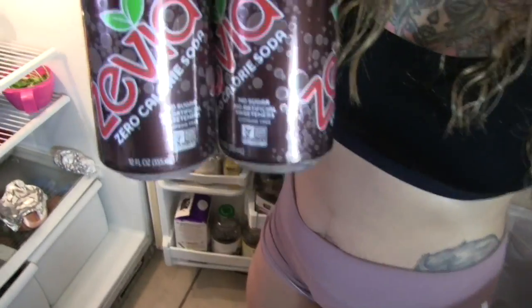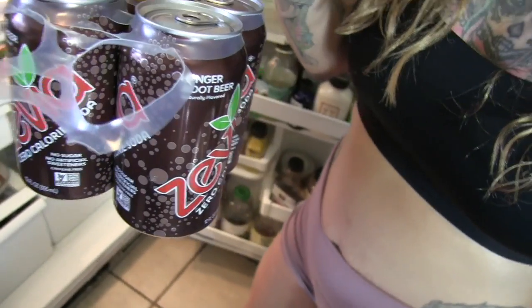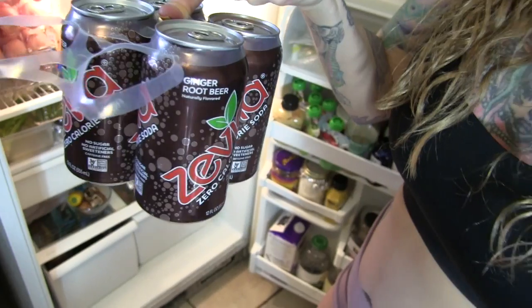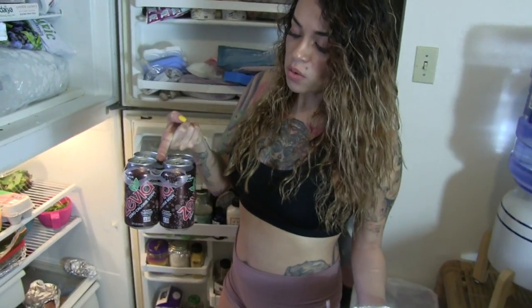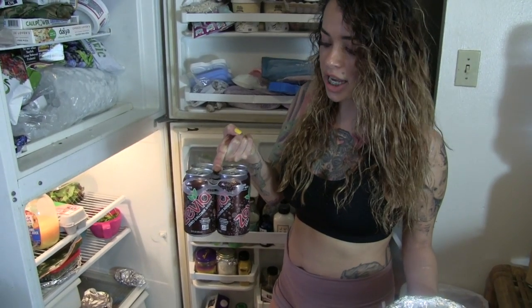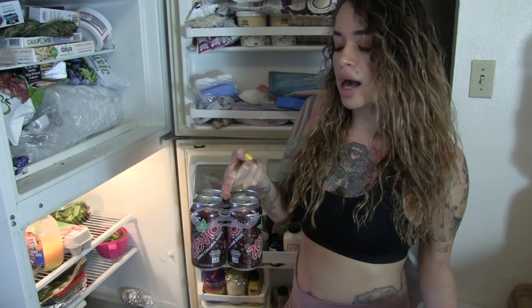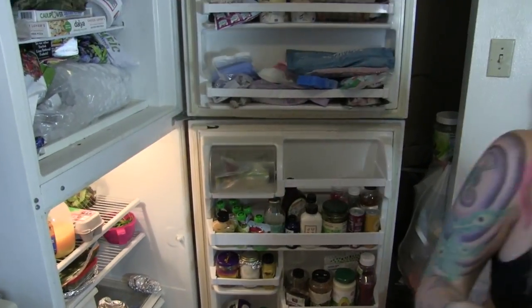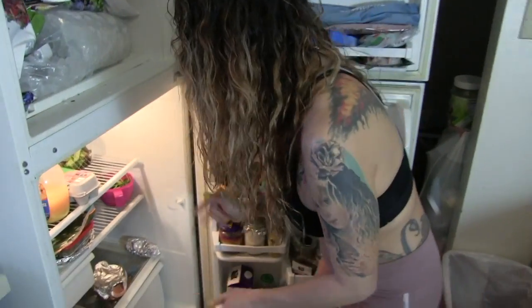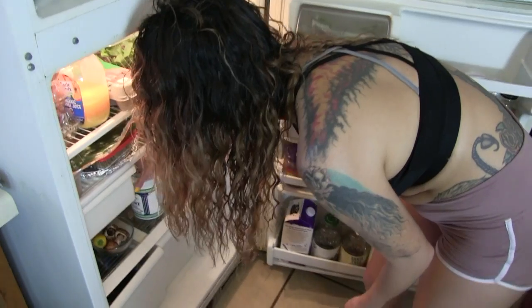Another must-have is Zevia sodas. A lot of people love carbonated drinks and are addicted to soda. Zevias are sweetened with stevia, which is a natural diabetic-friendly sweetener. This one is ginger root beer and they have all the flavors just like traditional soda. I don't get too addicted to carbonated stuff because it makes me feel super full, but when I'm intermittent fasting or wanting lower-calorie days, these are great because the carbonation helps make your gut feel full. Just don't overdo it — too much carbonation can block your body from absorbing minerals and vitamins.